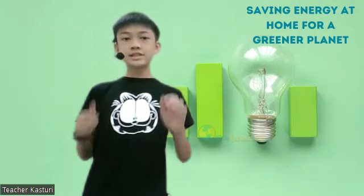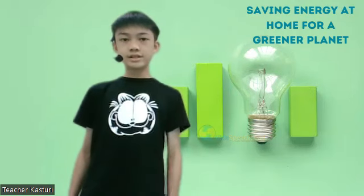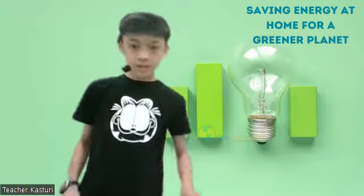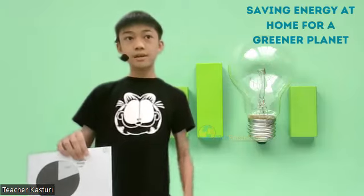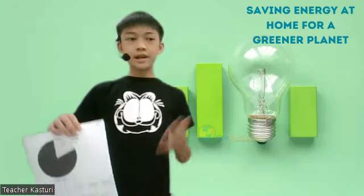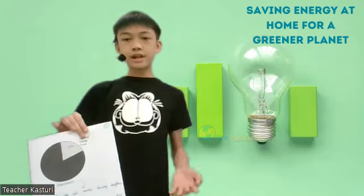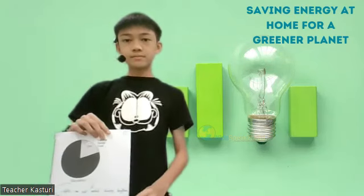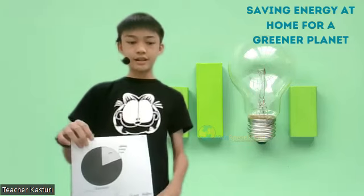I'm here to provide 6 amazing tips that can help us reduce energy waste. First of all, turn off the lights. Lights are not needed during daytime as we have natural sunlight. Natural sunlight provides natural energy that can give us light. We should always open the curtains and let the sun shine in.